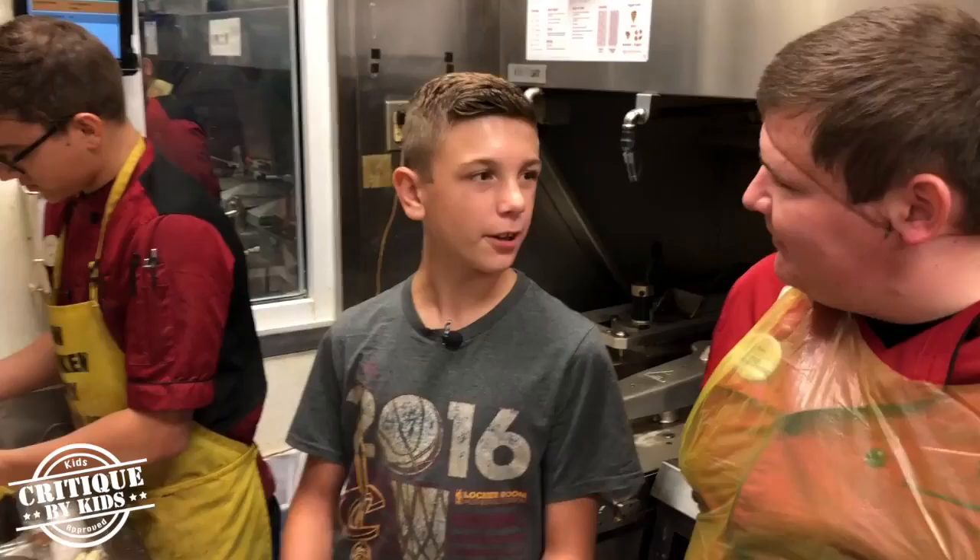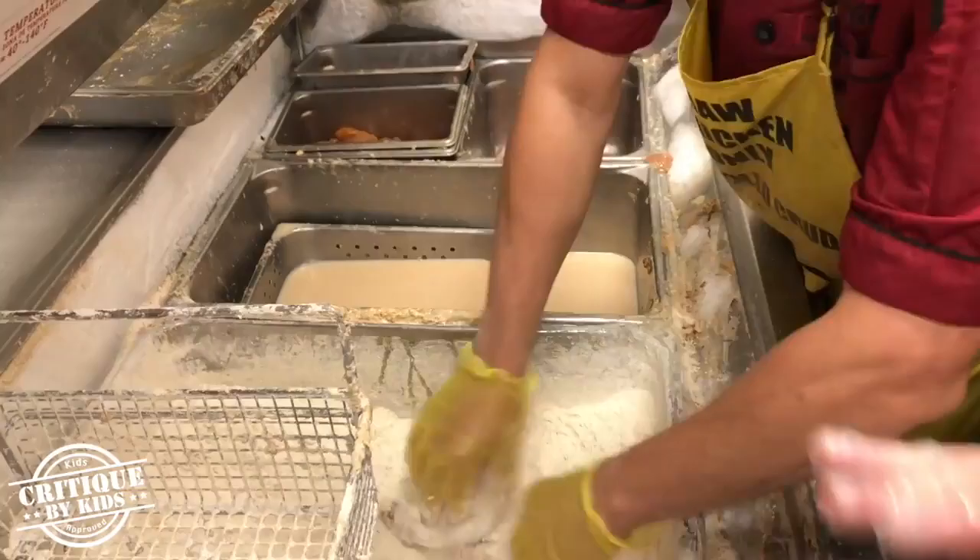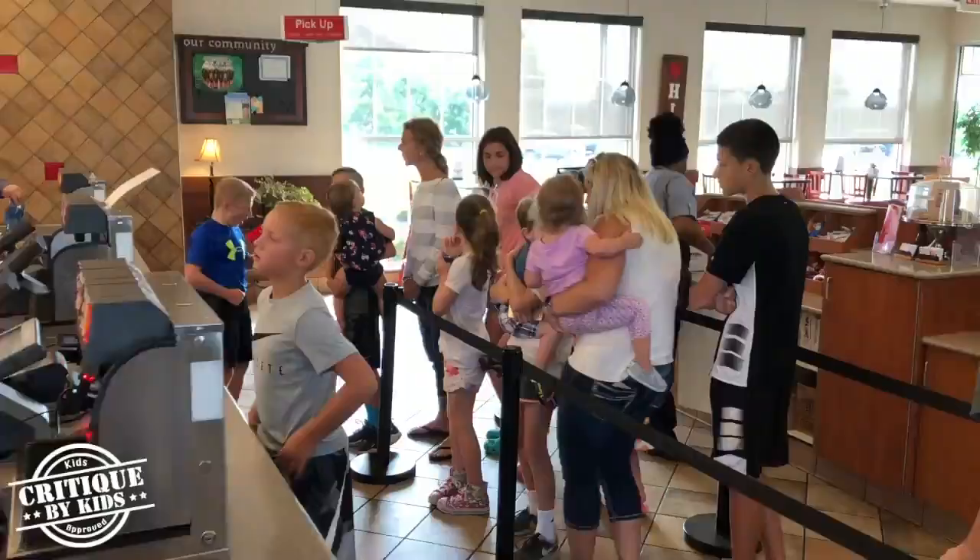All right, so once we're done filleting the chicken, all the chicken comes over into our breading table. Frank's going to grab it, dip it in the milk wash, grab it, flip it over, give it a good coating on both sides. He's going to flip it, press it, flip it again, press it again. Once he's done, he's going to put it in our trancher pan.